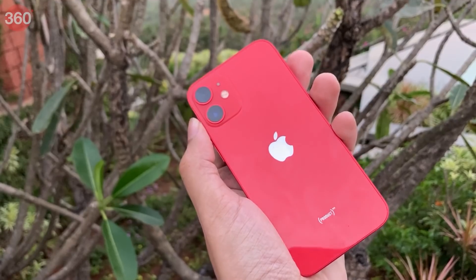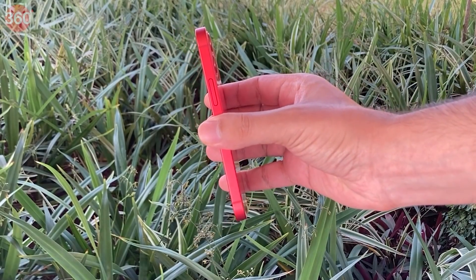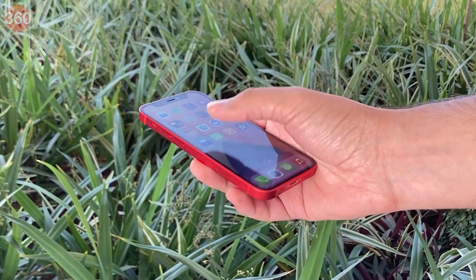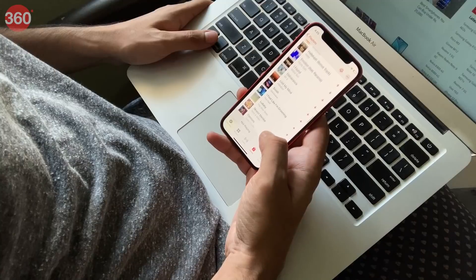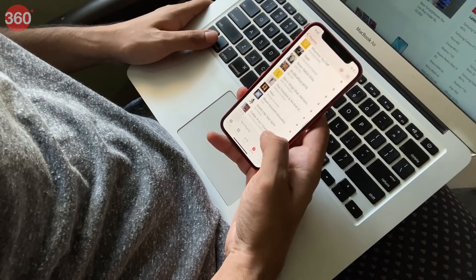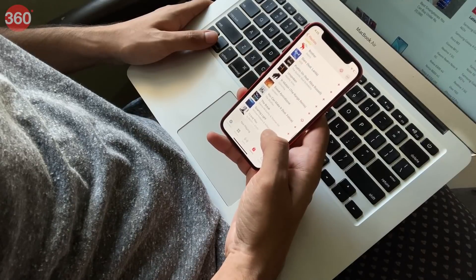When you hold the iPhone 12 mini in your hand for the first time, it just makes sense. Sure, it isn't for everyone, and mainstream phones are huge because that's what sells. But I think a lot of people will feel relief and satisfaction when they see an option like this. I also think a lot of people will choose the iPhone 12 mini over the standard iPhone 12 purely because of this. With the iPhone 12 mini, there are almost no compromises except where we run into the laws of physics.